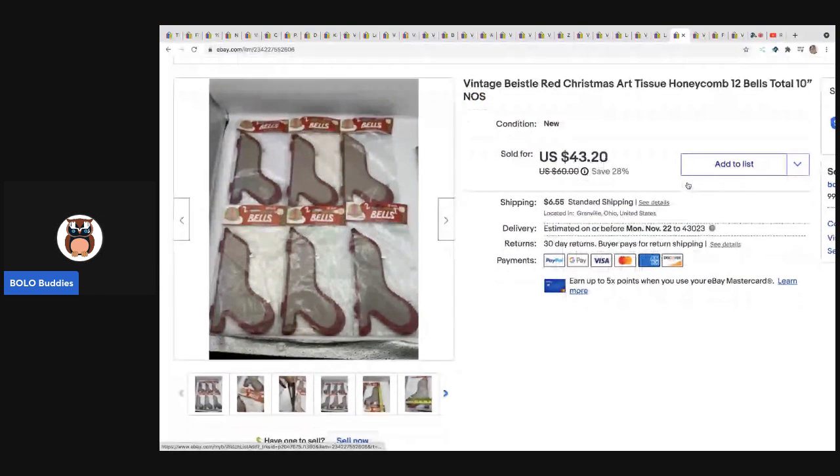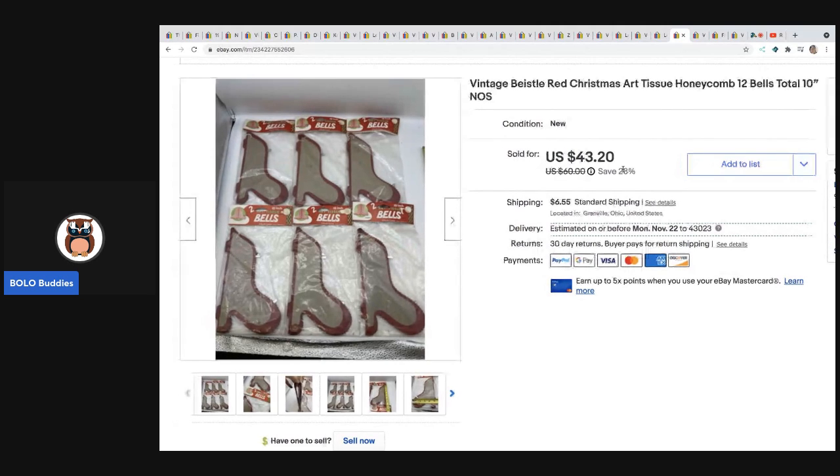The next items are these vintage — I think it's Beistle — art tissue honeycomb bells. These sold in less than seven days for full asking price of $43.20, or very close to it — I may have taken a small offer. These came from a garage sale and I think I paid either 25 or 50 cents each; I was all in for about three bucks.